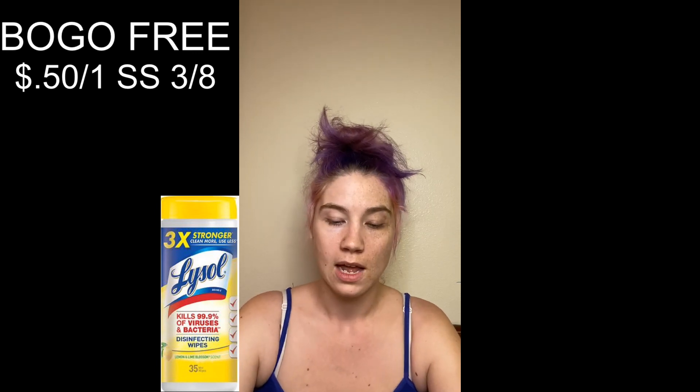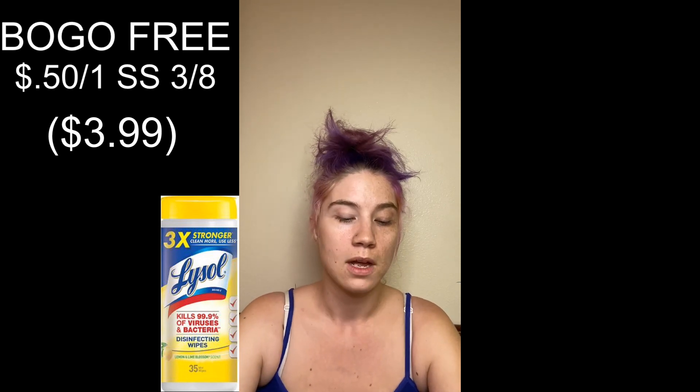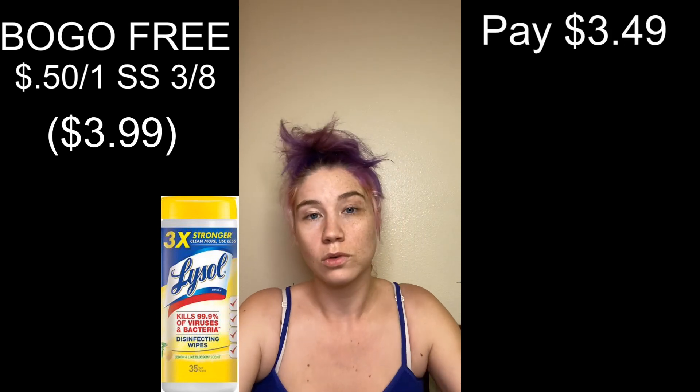Then we have another varied deal — it's the Lysol wipes and sprays and a couple other items. They're buy one get one free and they have 50-cent off one coupons located in the March Ace Smart Source. In this case we're getting two bottles of the 35-count wipes, and at my store they're priced at $3.99. So I would buy one get one free, use one coupon — because again we can't use coupons on free items — and I would pay $3.49 for two, or only $1.75 each.